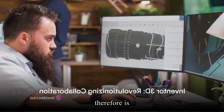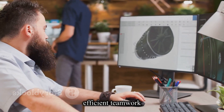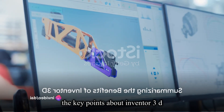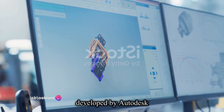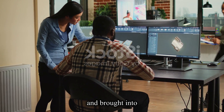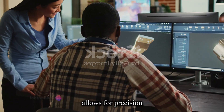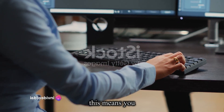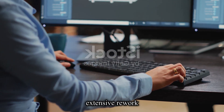Inventor 3D is not just a design tool — it's a comprehensive solution that facilitates efficient teamwork. To wrap it up, let's revisit the key points. This powerful design and engineering software, developed by Autodesk, is revolutionizing the way products are conceptualized and brought into the digital realm. Its core feature, parametric modeling, allows for precision and flexibility in creating three-dimensional prototypes, meaning you can make changes at any stage of the design process without needing extensive rework.